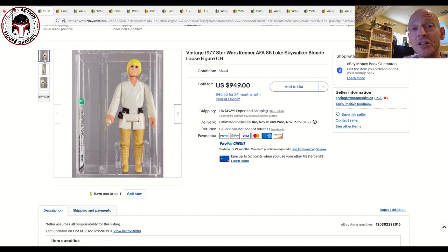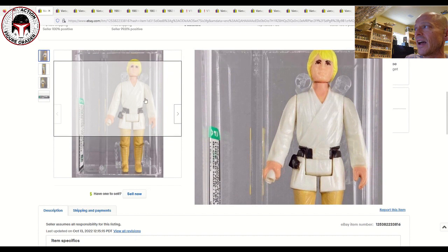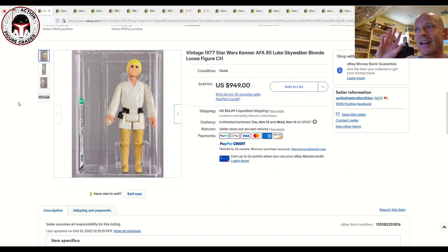For a loose graded, fairly common Luke Farm Boy, $965 seems steep. I don't feel like the China COOs are particularly difficult to find, and the torso on that looks a little bit yellowed — it might just be the lighting or my COVID brain — but it does seem like it's got a slight yellow tint to it. Still sold for $949. That just seems like a really large price, though it is a beautiful figure. Maybe that's the going rate for an AFA 85 Farm Boy these days.